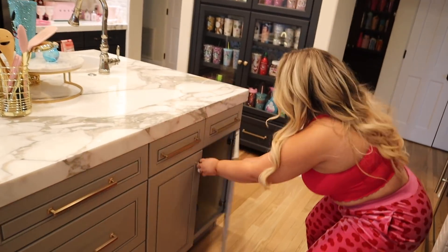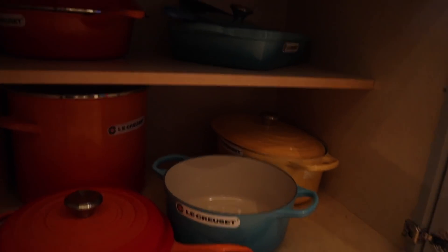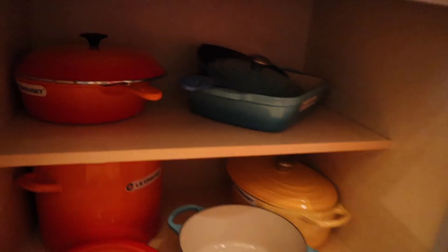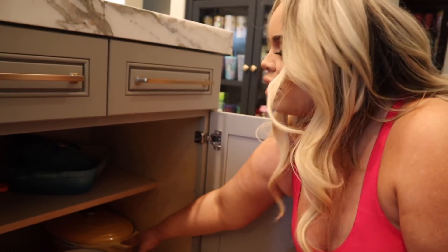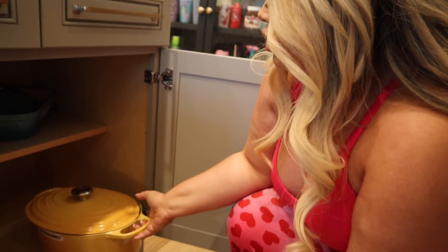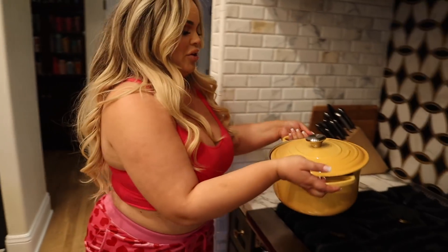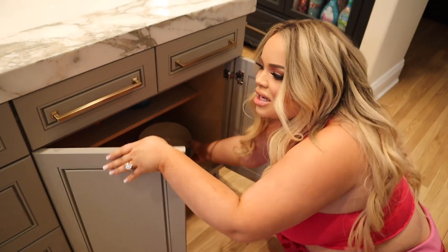Coming over here — these babies are what I'm proud of. Those are the Le Creuset pots. My sister actually turned me on to them. They're really expensive but if you cook a lot they're worth the investment. This yellow Dutch oven — I'm going to use that tonight. It cooks pasta so well, you don't have to break the noodles. We've had the best butter noodles from it. Definitely recommend.